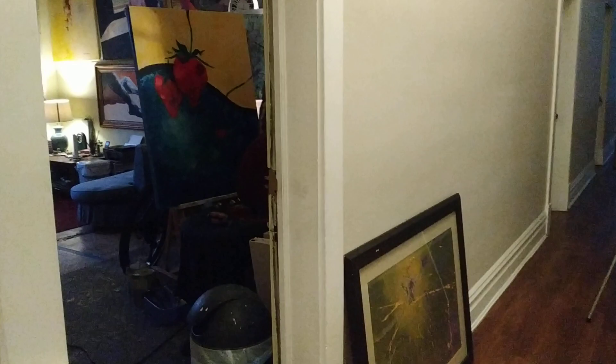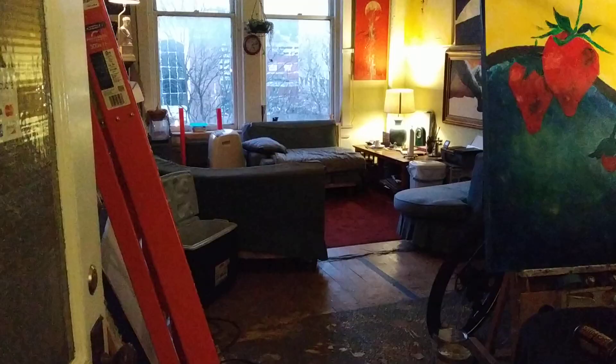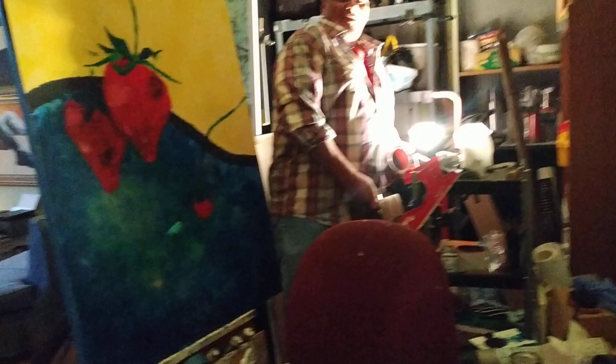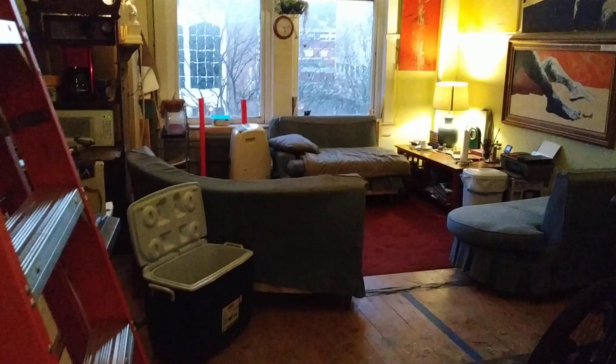Here we go — here we are at Newman's. It's a video, I'm making a little video. This is Newman's thing — he's painting strawberries. Let me get out of your way. He's got the cool place up here.